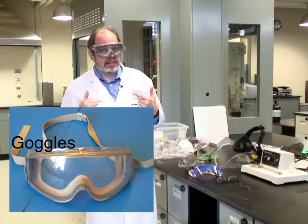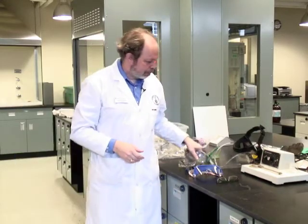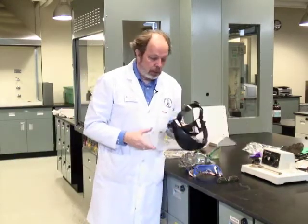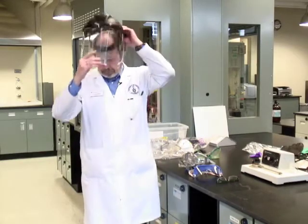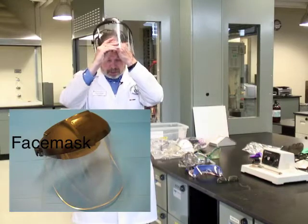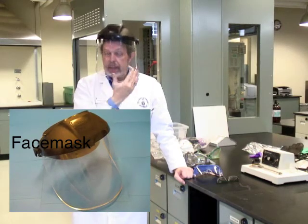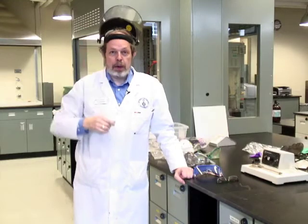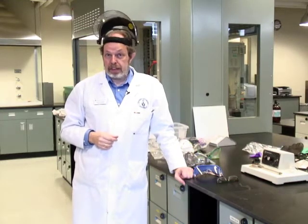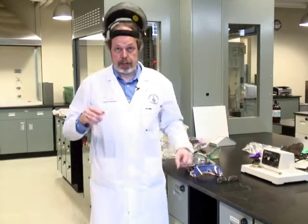Goggles can sometimes steam up, particularly if you have a rather warm personality. If that is the case, we do have face masks that we will lend you during the lab. These will protect your entire face against splashes and spills. However, don't wear the face mask incorrectly, because that provides zero protection.